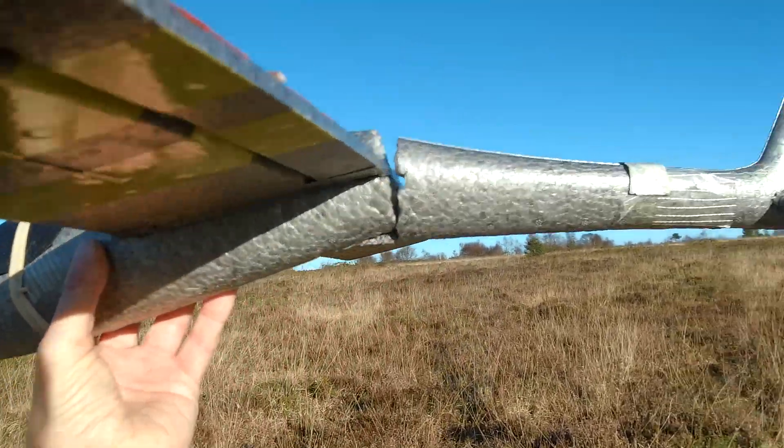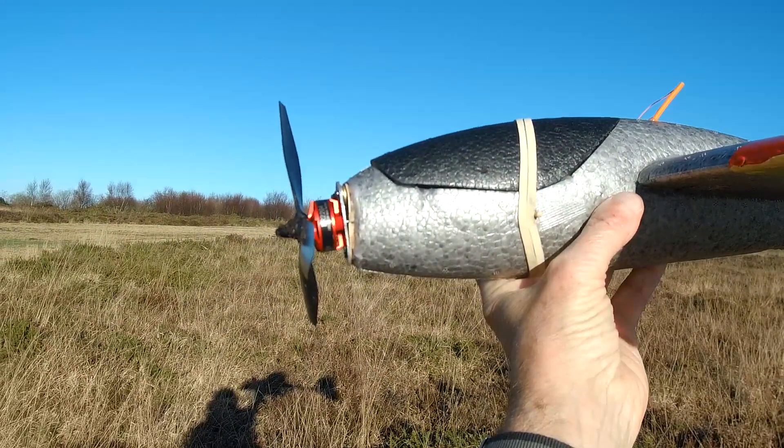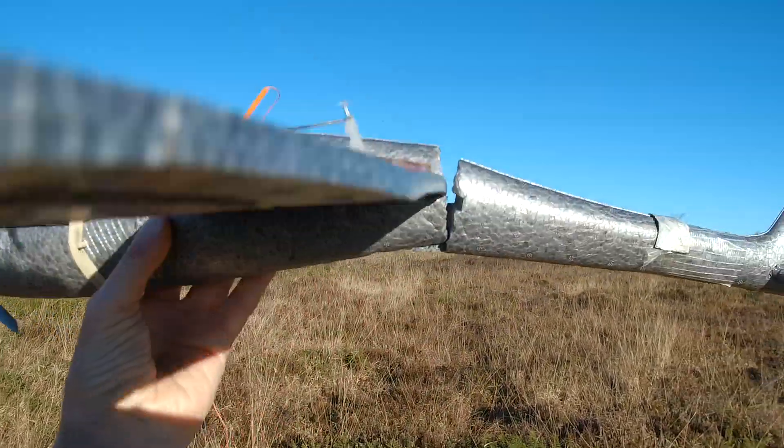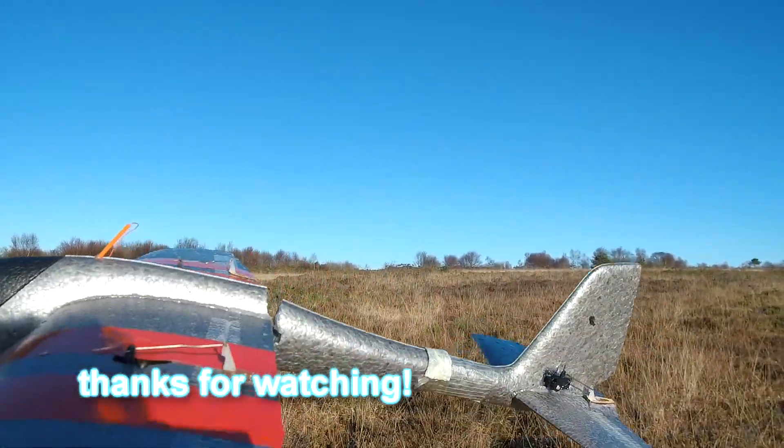The other thing I've learned is the rates are way too high, so I need to adjust that. Because that first flight at full power - wow, it was responsive as you saw. I lost control, but I think I've got this sorted now. Can't be bad at all for eight pounds.